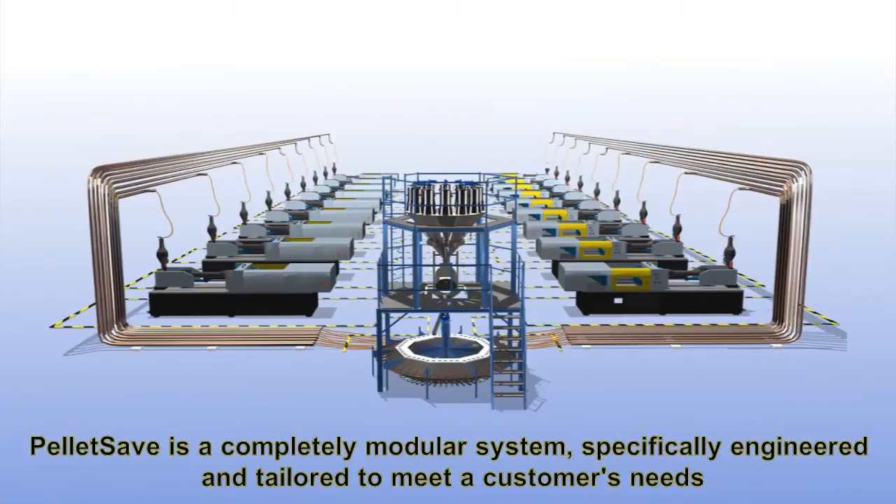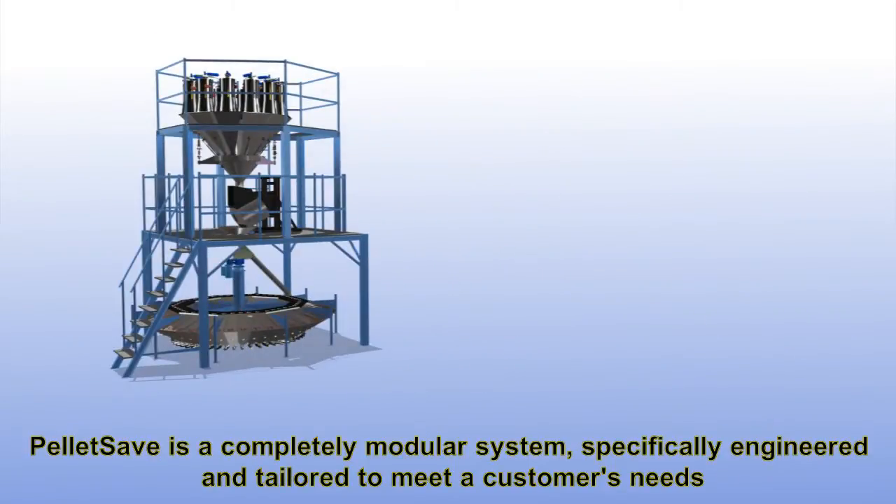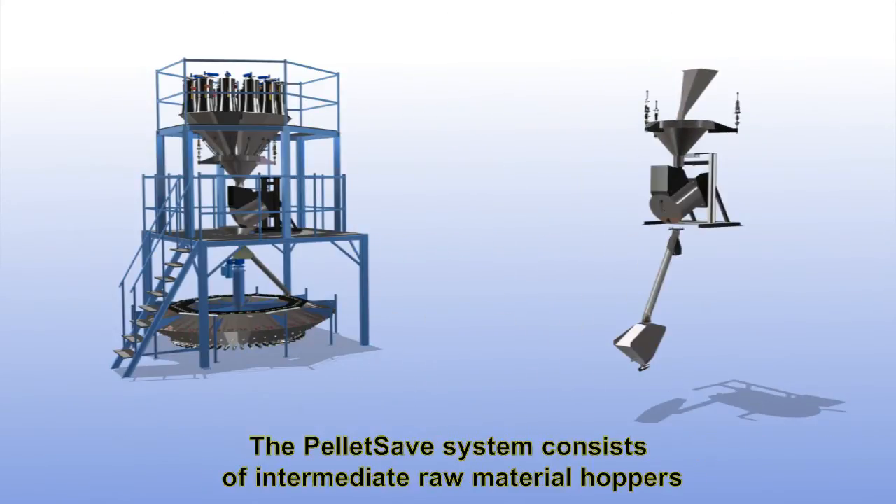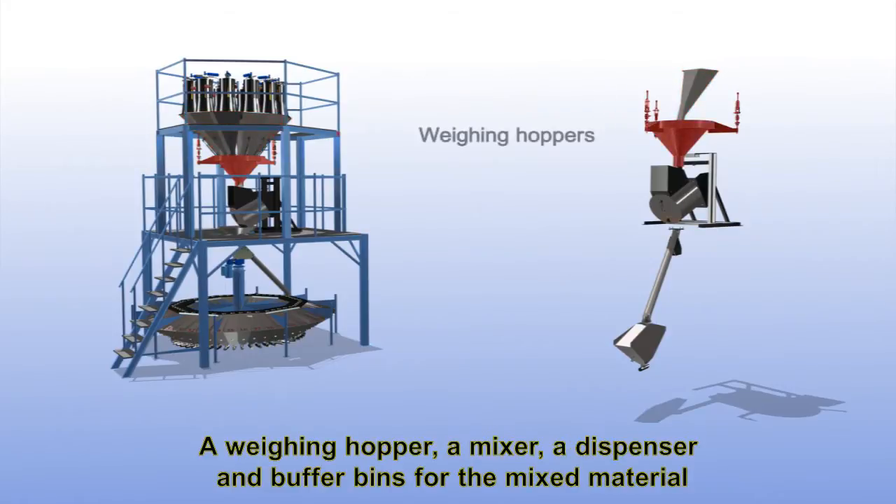PelletSave is a completely modular system specifically engineered and tailored to meet a customer's needs. The PelletSave system consists of intermediate raw material hoppers, a weighing hopper, a mixer, a dispenser and buffer bins for the mixed material.